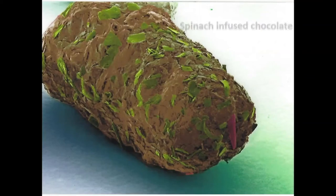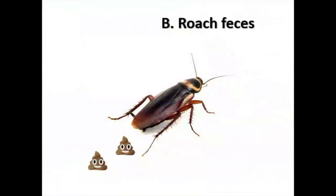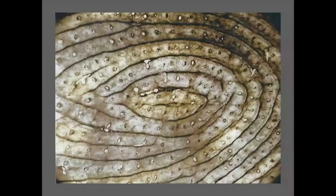What about this one — is it A) spinach-infused chocolate, B) roach feces, or C) bacteria? It's roach feces — disgusting!